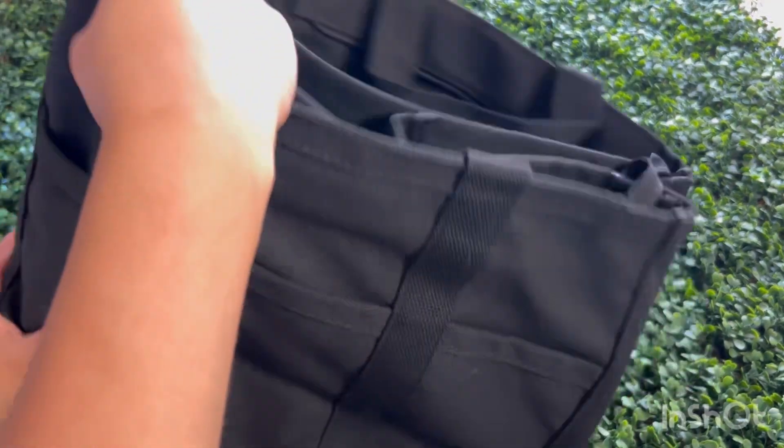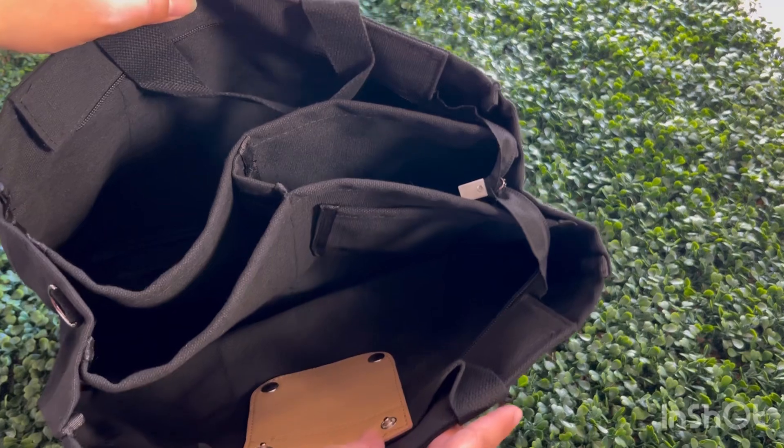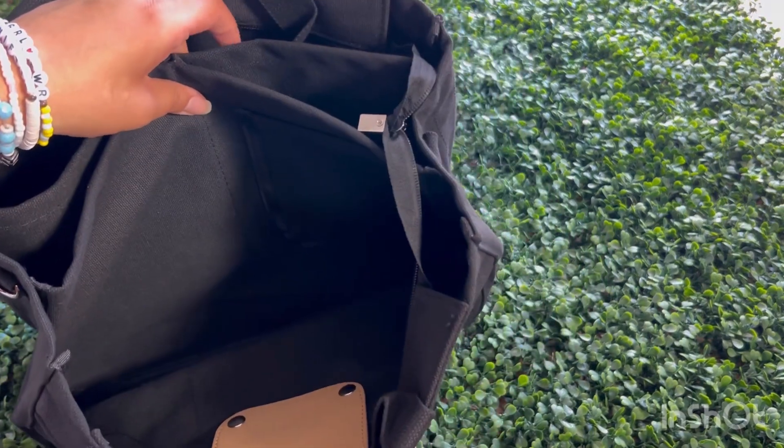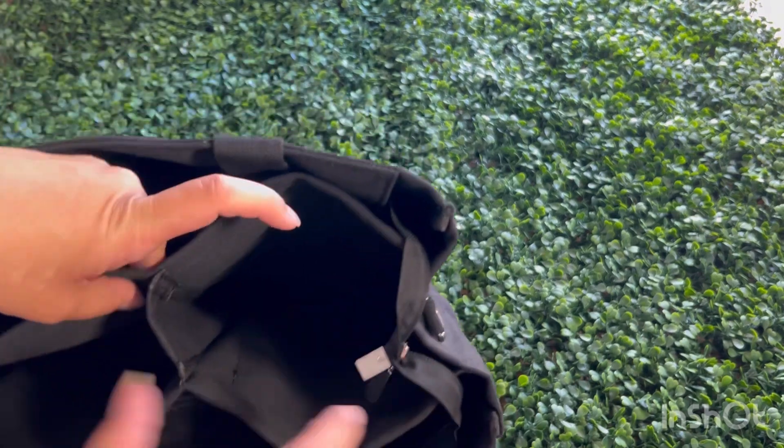Ladies, meet About Me's tote bag — it's stylish, versatile, and designed with you in mind. Perfect for the office, a casual day out, or even a weekend getaway. Why am I obsessing over this tote bag? Let me break it down for you.